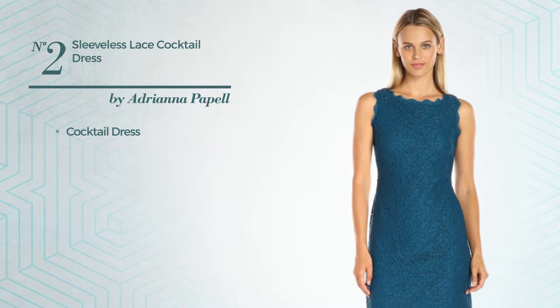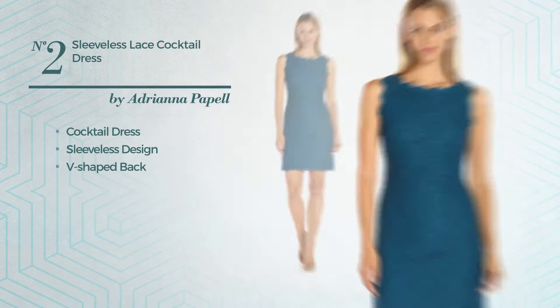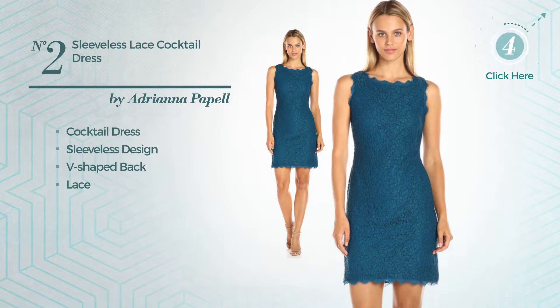Number 2. Cocktail Dress, featuring a sleeveless design with a V-shaped back, completed with lace. Available merely in this color.